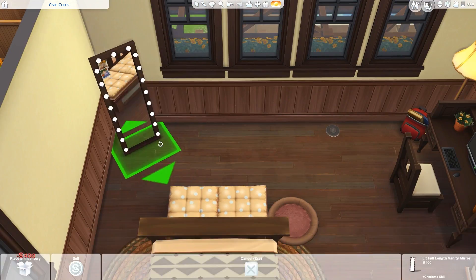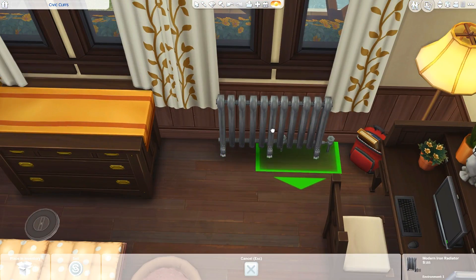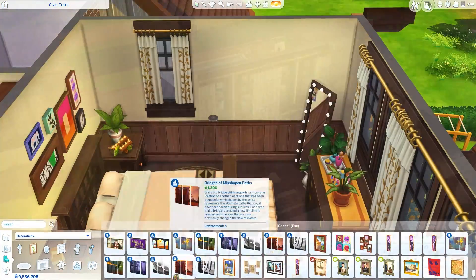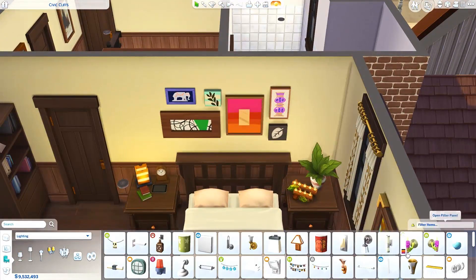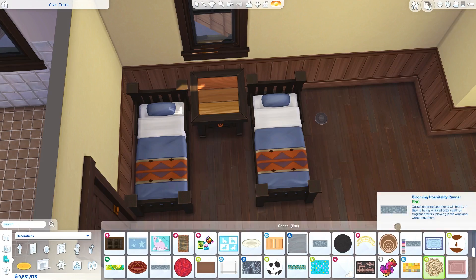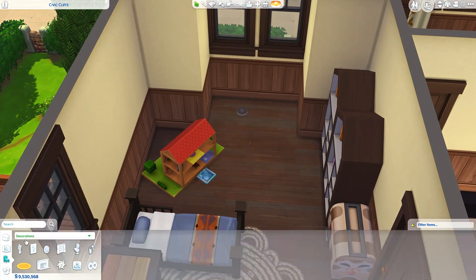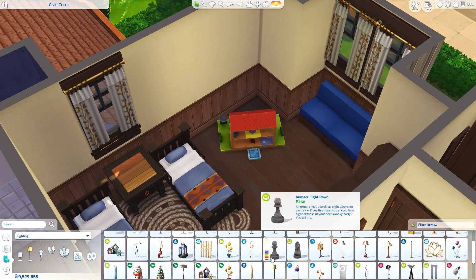Here we have the teen's bedroom — it's quite cluttered. I decided to give her a pet bed. I feel like it's just more fun to put them in the teen's room because when I was a teen we had a dog and I really wanted her to sleep in my room. I often put pet beds in the teen's rooms on purpose because I really want the teens to be able to sleep with the pets next to them.